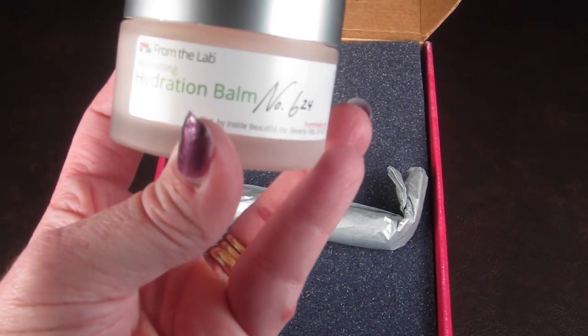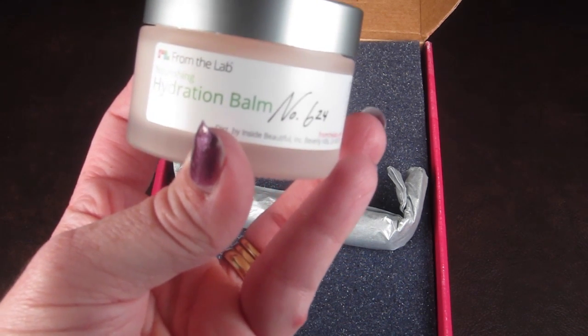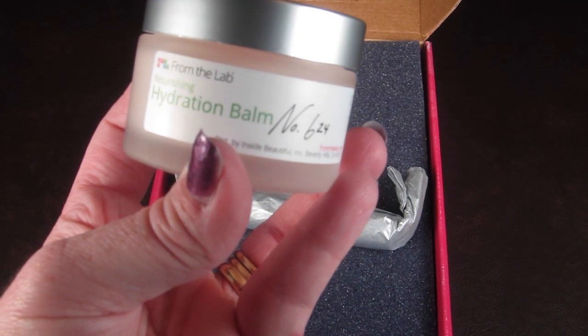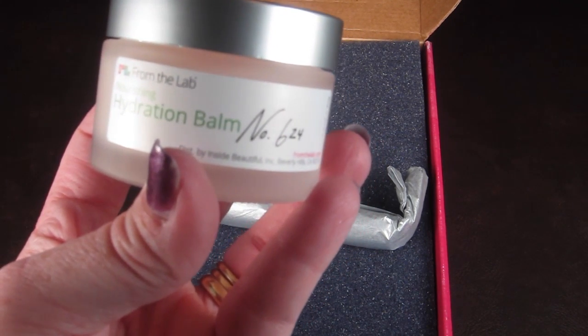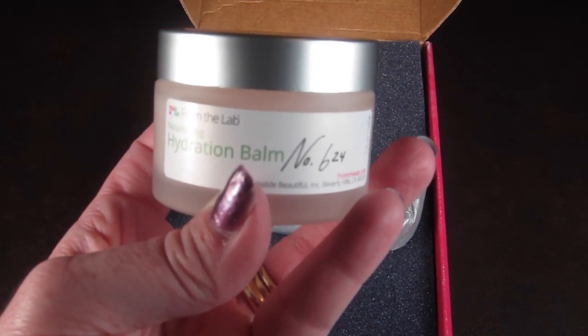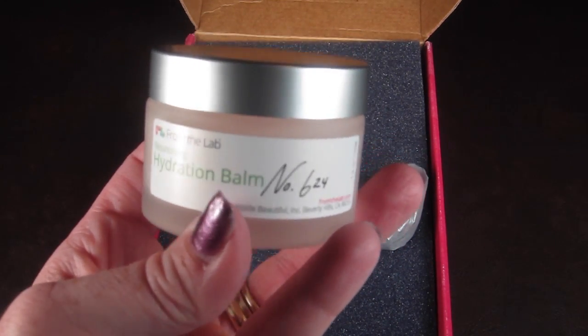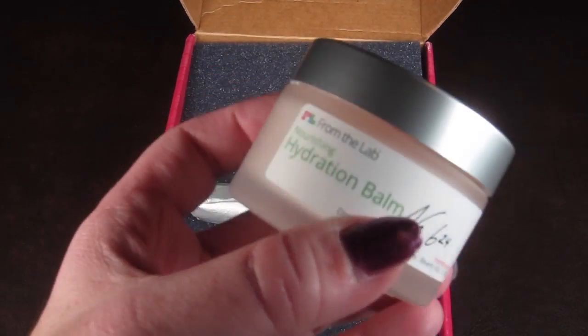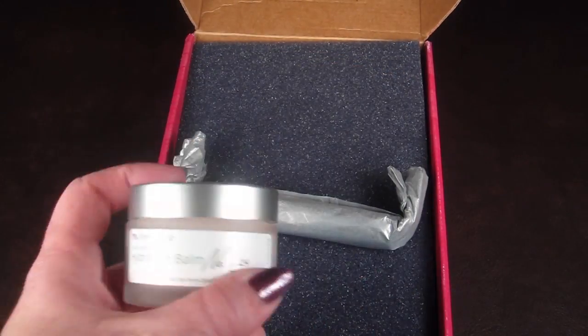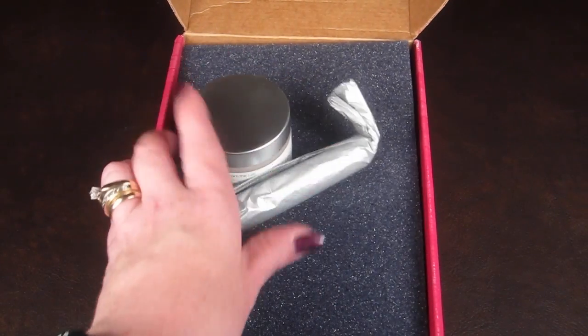It improves your skin's ability to retain moisture and stay hydrated by stimulating the production of hyaluronic acid and certain key proteins including filaggrin, filaggrin, and aquaporin-3. I don't really know what those are, but it sounds good. Basically it fills in your fine lines, makes you look younger, and makes your skin moist and dewy. This is a $75 value.